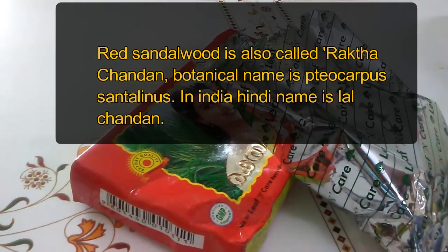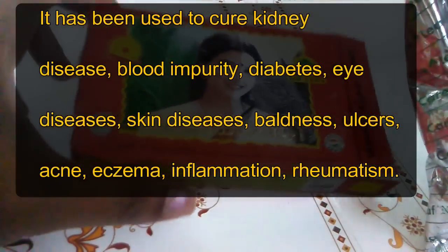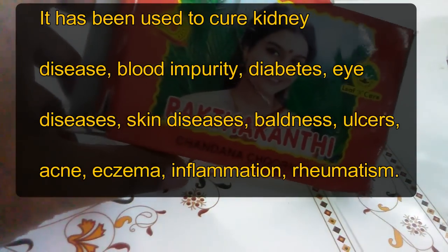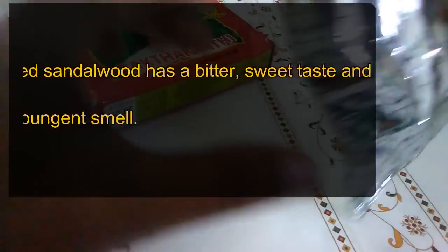Red sandalwood is also called Rakta Chandanam. Its botanical name is Pterocarpus santalinus. In India the Hindi name is Lal Chandan. It has been used to cure kidney disease, blood impurity, diabetes, eye diseases, skin diseases, baldness, ulcers, acne, eczema, inflammation, and rheumatism — so there you have it, many diseases have been addressed with this ingredient.